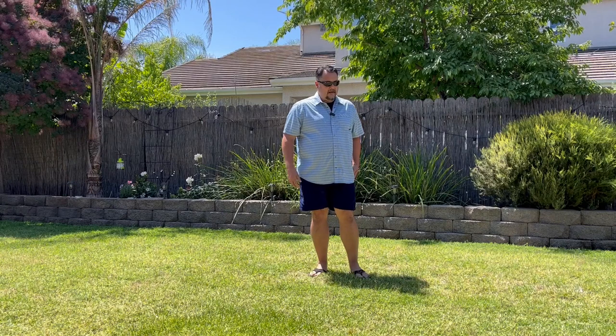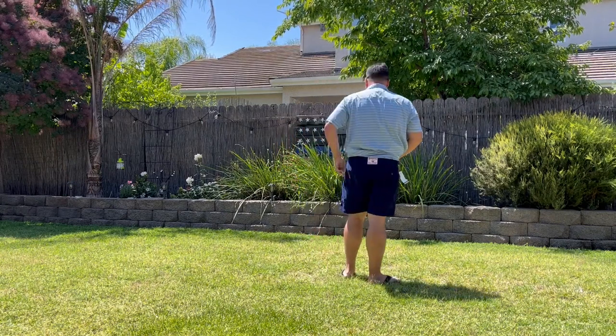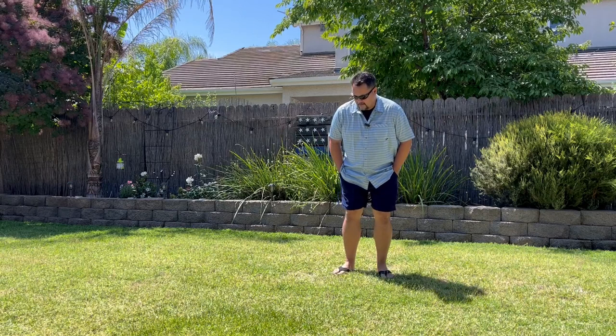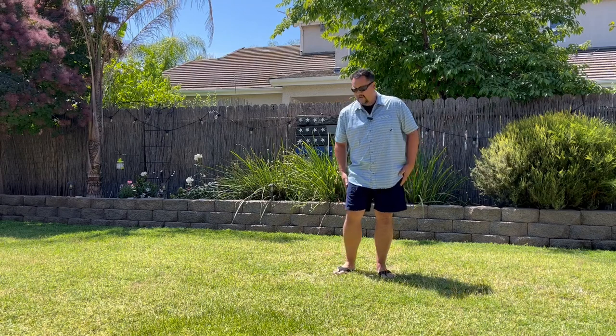They do have the big Birdwell Beach Britches logo on the back right here — you really can't miss it, red and white. Yeah, these are a little costly, but you can tell that they're made one at a time and extremely high quality.